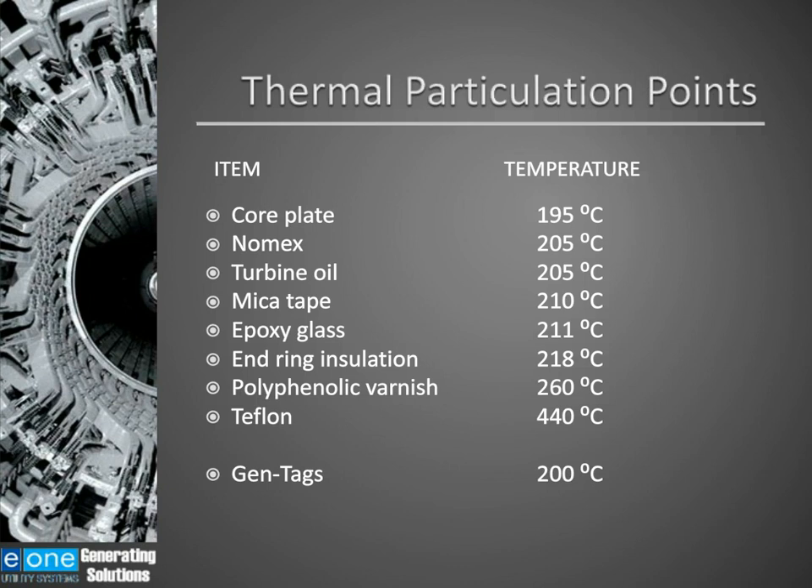This slide shows some materials you will find in the generator and the temperature at which these materials will thermally break down. Most of the materials you're looking at are insulating materials: core plate, mica tape, epoxy, glass epoxy, varnishes. Turbine oil is also listed — you're not supposed to have oil in the generator, however there are many cases where oil does get in. Liquid oil or oil in a mist will not show up as a hot spot; it has to be overheated. The temperature at which turbine oil will overheat is 205 degrees C. So if oil is on a hot spot in the generator, it will particulate and cause an alarm.